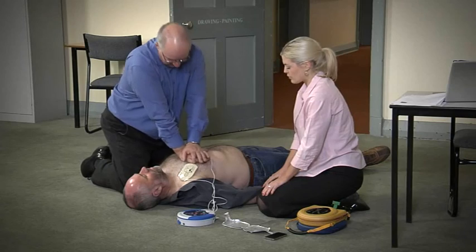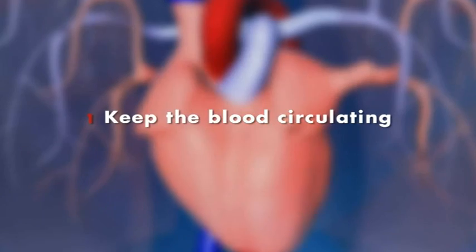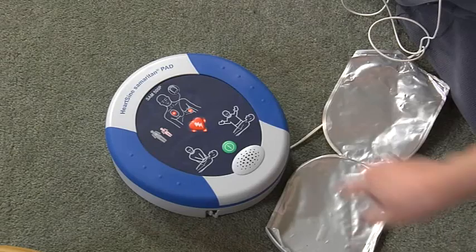This is achieved by: one, performing chest compressions to keep the blood circulating, and two, re-establishing normal heart rhythm by administering a shock.